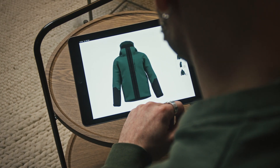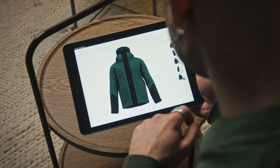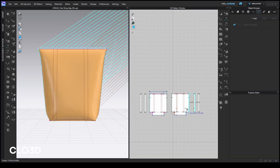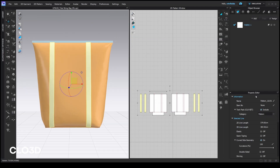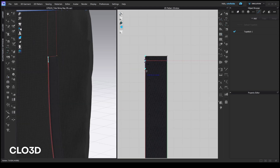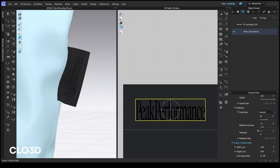For the first prototype meeting it's actually the first time that the client gets to see their 3D garments, which is always a bit nerve-wracking. But we spend so much time perfecting each detail and it's super fun to see their reactions. It's also after this meeting that we can take it even further.